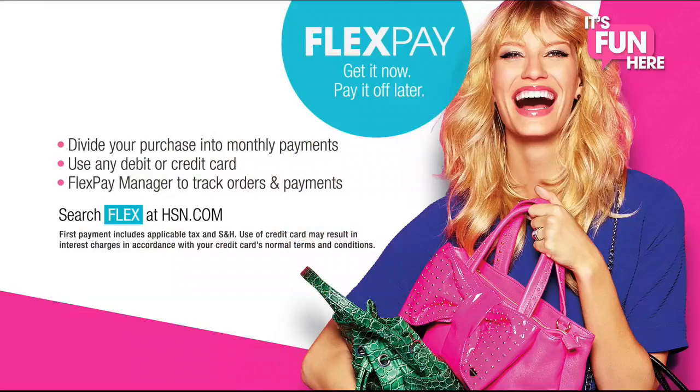Hey there, I'm Sarah Anderson. Tonight we've got all kinds of cutting-edge tech products that every homeowner will love. Sit back and enjoy an evening of HSN's best deals. And when you shop tonight, don't forget to use FlexPay — get it now and pay it off later with absolutely no monthly interest.